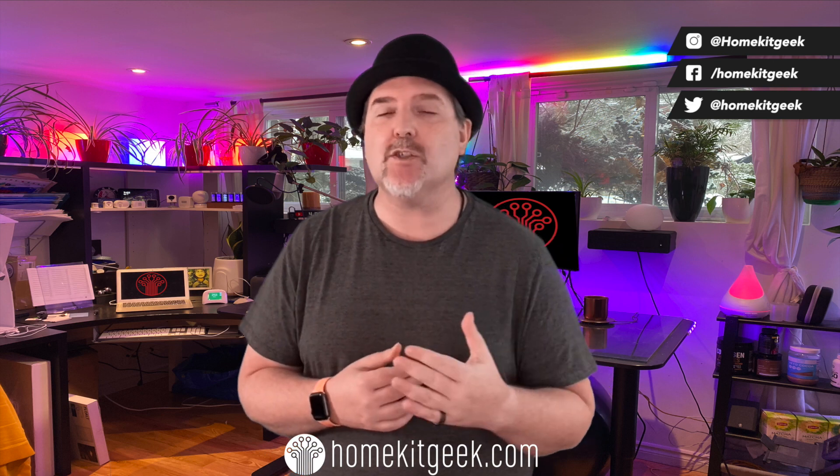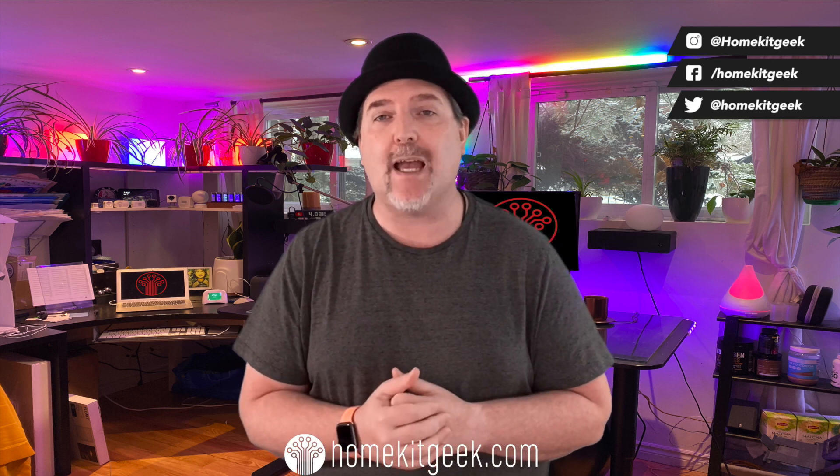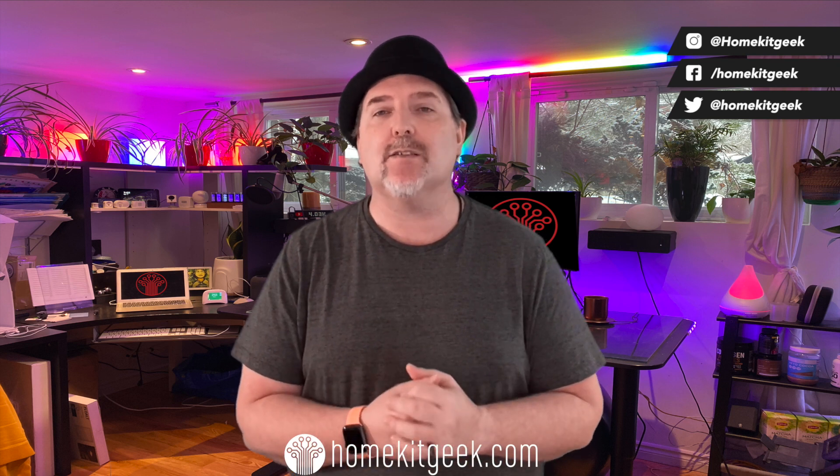If there's anything I missed or any questions I didn't answer, put those in the comments below — I'll be happy to get to those as quickly as I can. Hopefully this has given you a good idea of exactly how Apple HomeKit adaptive lighting is going to work in your house. YouTube should be showing you videos they think you might be interested in watching next — see you guys soon.